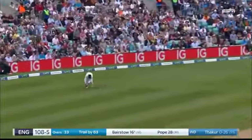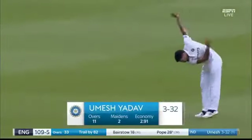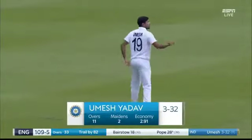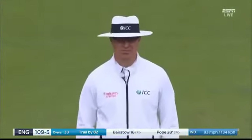Kohli's put a man out now — he's had enough of these boundaries. So Jadeja is out there. Umesh Yadav, who had a long spell of an hour this morning, is back. Just sliding down leg stump.